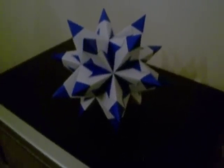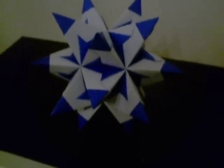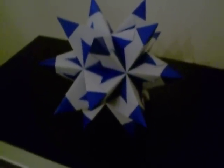This is a Great Stellated Dodecahedron. It's all blue. Of course, the inside is white, so it makes it a blue and white Great Stellated Dodecahedron.